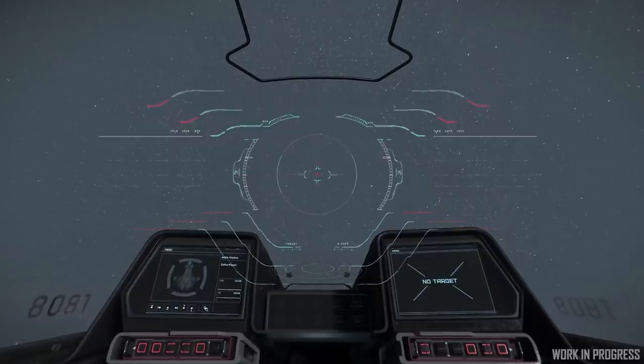Having every single manufacturer have their own specific UI for every single profession that they service would be a little bit too much — but it'd be cool, which kind of sounds like the Star Citizen way.